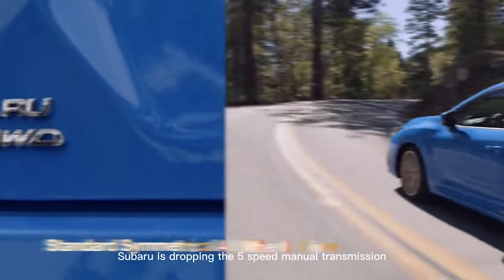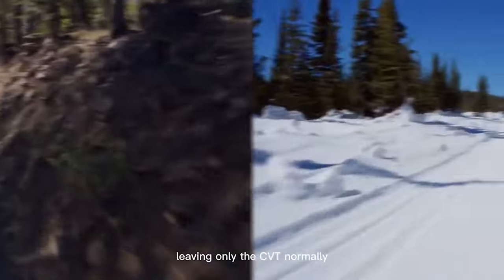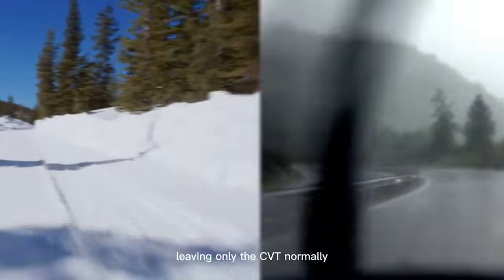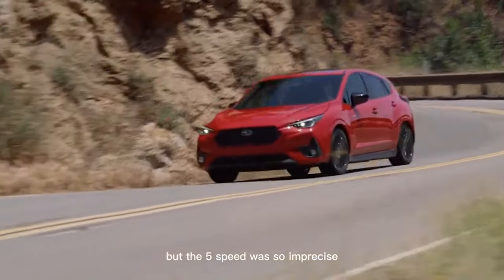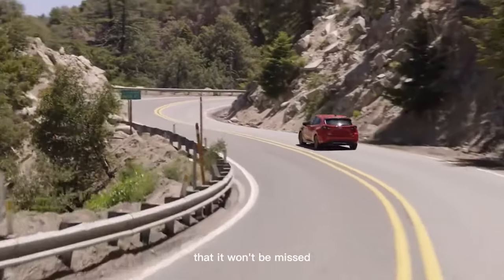Subaru is dropping the five-speed manual transmission, leaving only the CVT. Normally we would lament the passing of a manual gearbox, but the five-speed was so imprecise that it won't be missed.